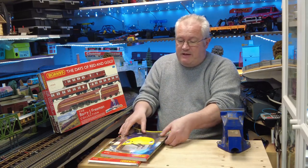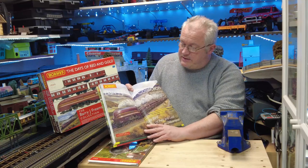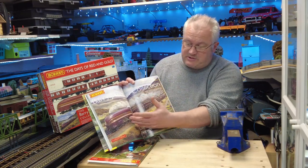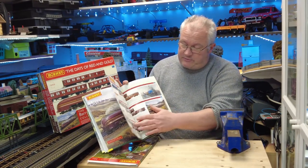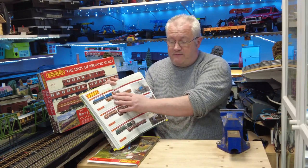This set was released in 2010; it was in the 2010 catalogue and it was sort of the cover story — the centre spread, if you like — featuring this particular set with the City of Chester and the artwork by Mr. Freeman. In 2010 there were three sets released, all of a thousand units each: one of the A4, one of the Princess Coronation, and a Bulleid Pacific.